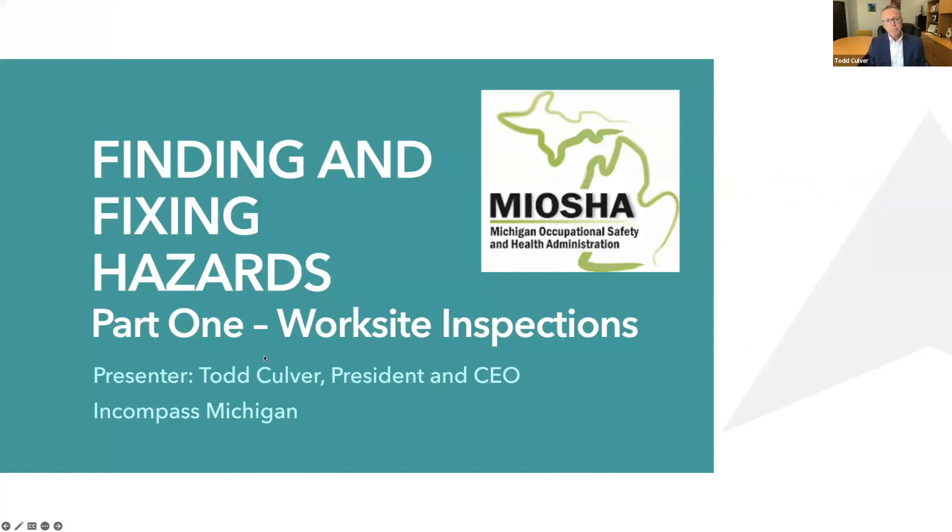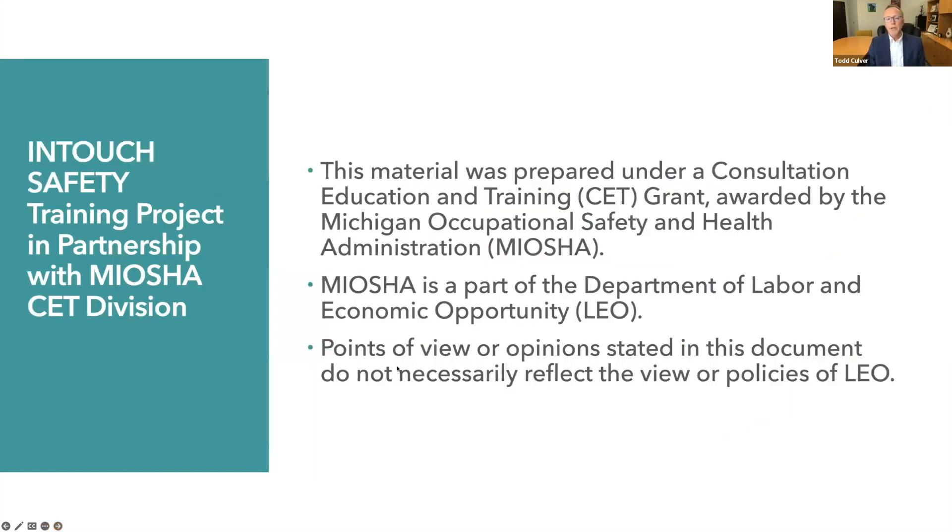Today's webinar is about finding and fixing hazards. This is a two-part series, and part one will address worksite inspections. My name is Todd Culver. I'm the President and CEO of Encompass Michigan, and this material was prepared under a Consultation, Education, and Training, or CET grant, awarded by the Michigan Occupational Safety and Health Administration, or MIOSHA.